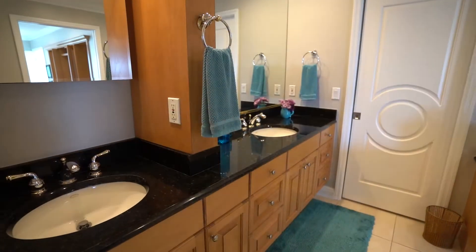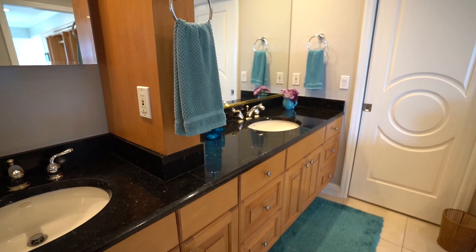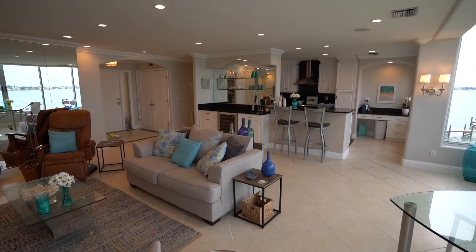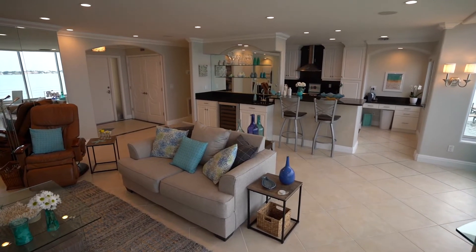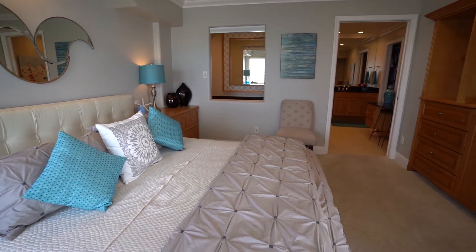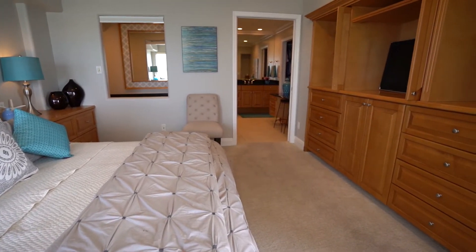This tour is of a wonderful two-bedroom, two-bath condo right here in Golden Gate Point. It's 1,677 square feet and it's a dual suite. You have two different suites — one with a master suite and the other with a guest room and its own bath.